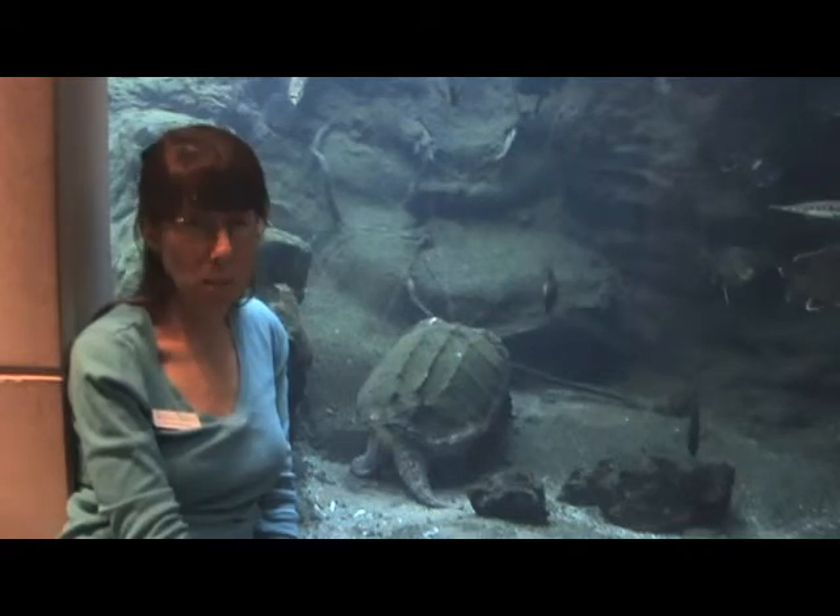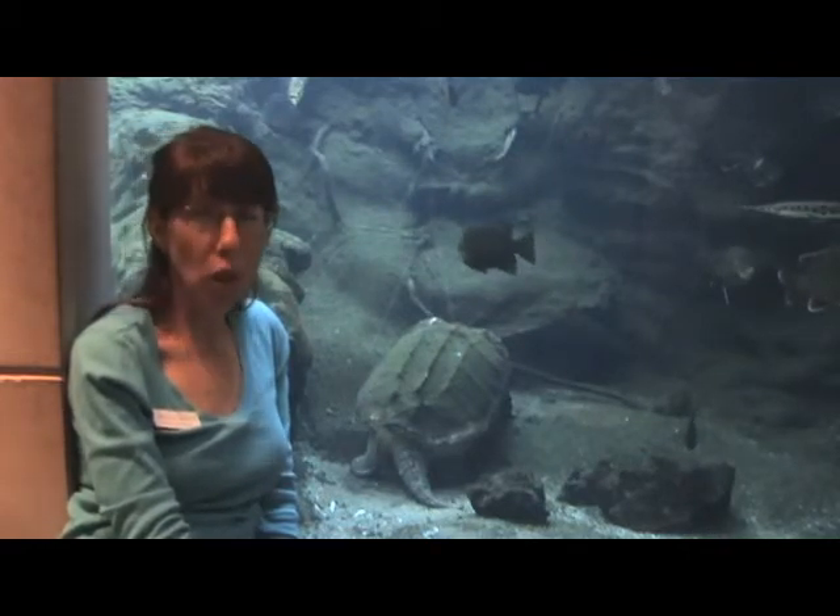And it is a protected species. Just be careful if you ever see one of these animals — you never want to harass it, of course because it's protected, but also because it's dangerous. It's just best to leave them alone if you see them in the wild.